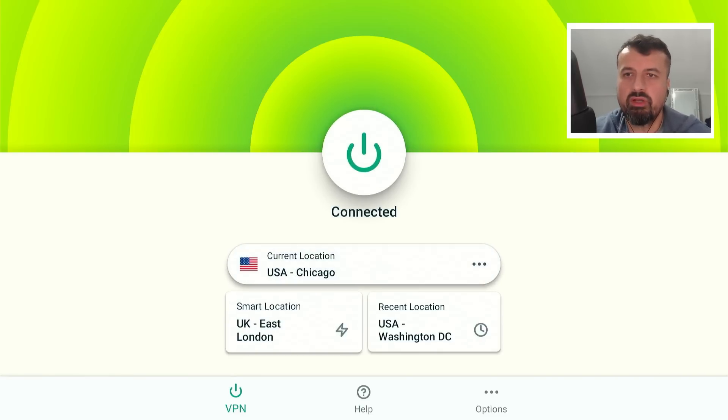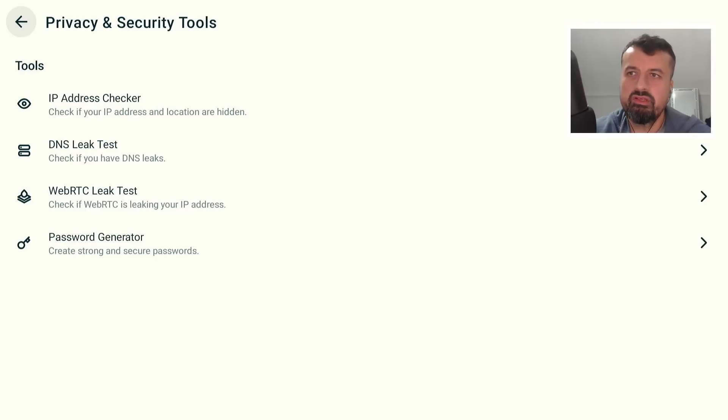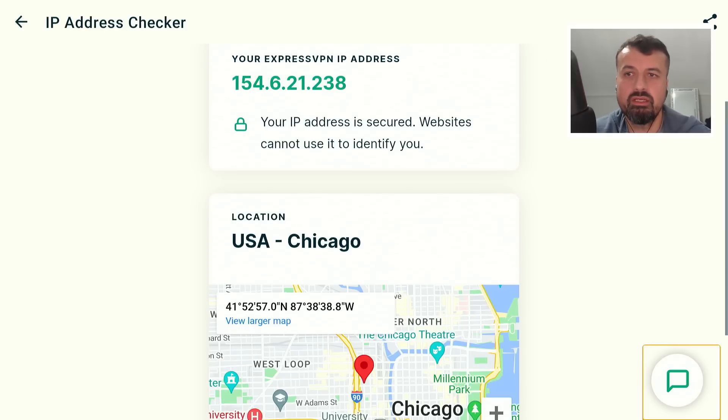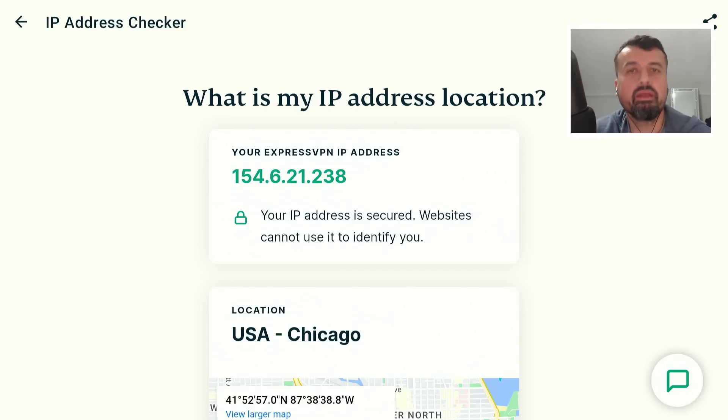Now before I demonstrate what that actually means — if I go over to options, we can see they also have these built-in privacy and security tools. If I click on that, the first thing we can see is an IP address checker and location, just to confirm that the VPN is doing what it's supposed to be doing. If I click on this and give that a second, we can now see my new IP address. Any website, any service, any application I now use will think my IP address is that, which has a virtual location somewhere in Chicago. So that particular task of changing your IP address and location is working absolutely fine with ExpressVPN.